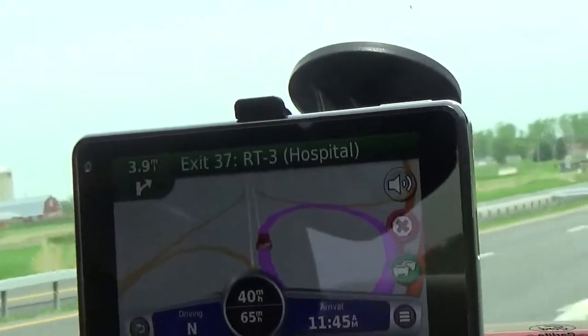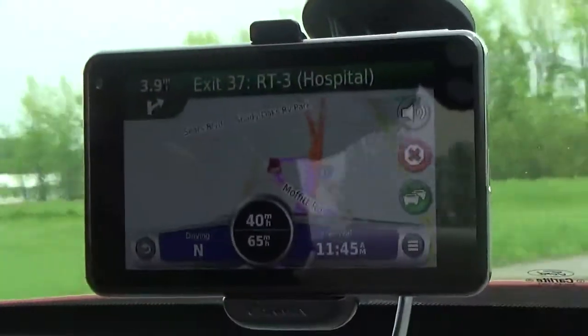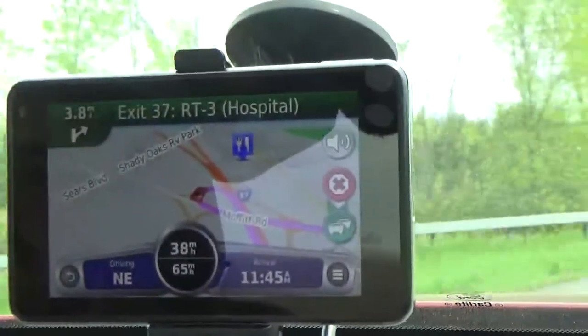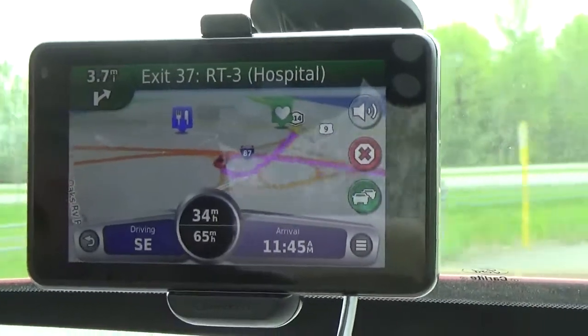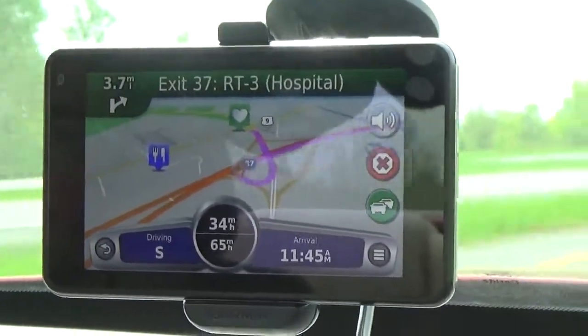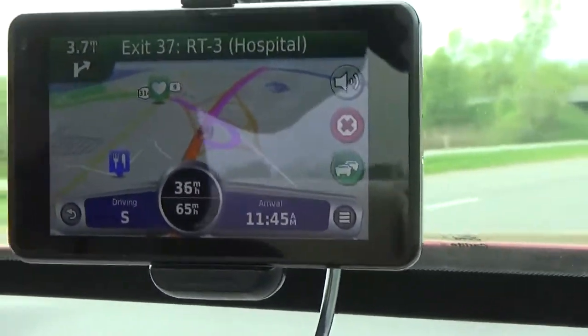The device also gives street and road information such as turn restrictions, roundabout guidance, and speed limits. Your current driving speed is listed in the middle and will change color to red if you exceed the prescribed speed limit. Now the speed limit has increased to 65 as we're on the highway, and we're currently doing 35 driving south.